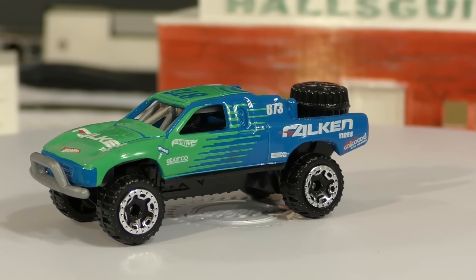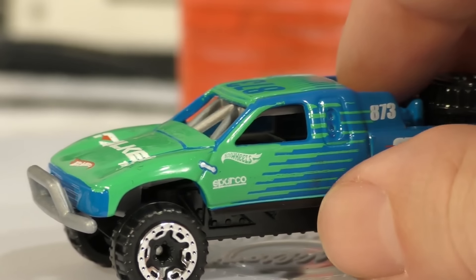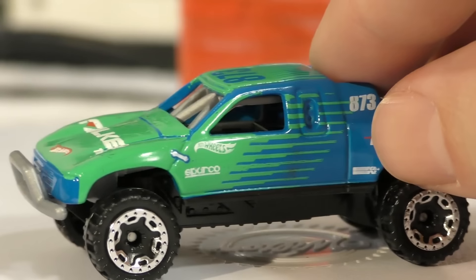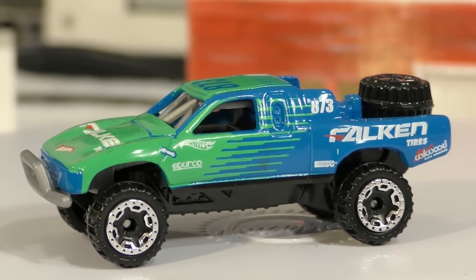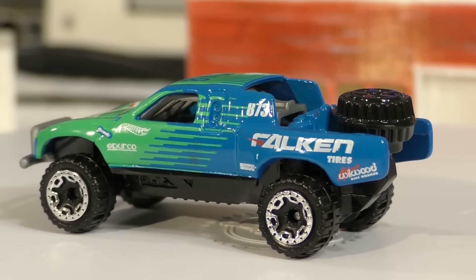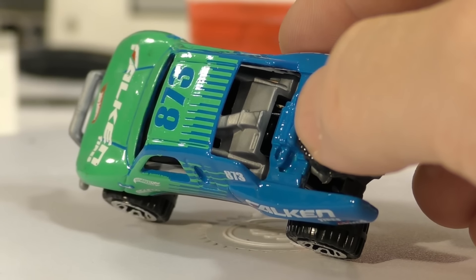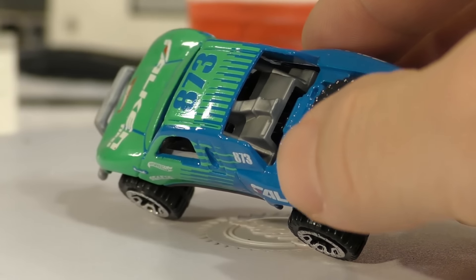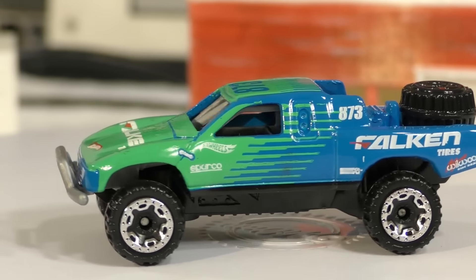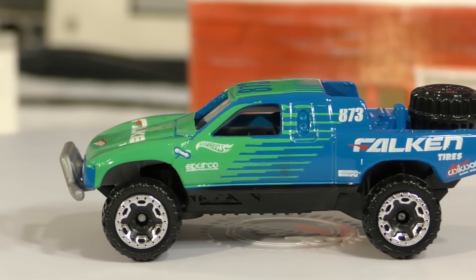Here's another look from the other side — zooming in a little to show some detail. This rides up pretty high and is based on a 1990s Toyota Tundra. The model has been out since around the year 2000, so it is an older casting. There's a lot of detail in the back — it looks like almost some type of exhaust system back there. And right where the bed would be inside, it's got a roll cage, which you can see from that angle as well.